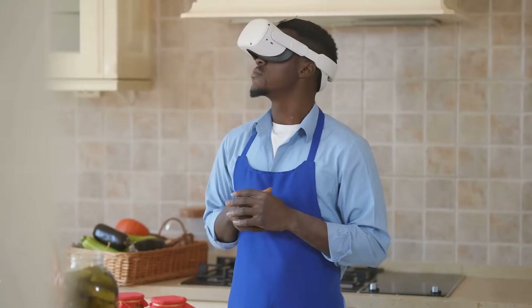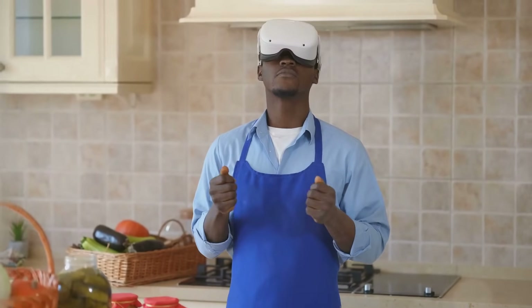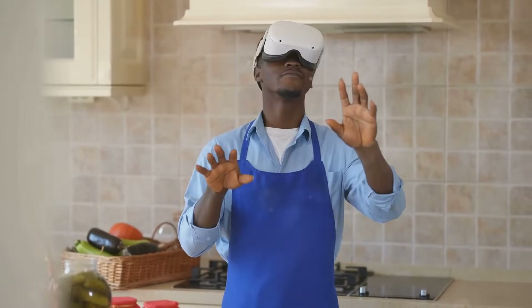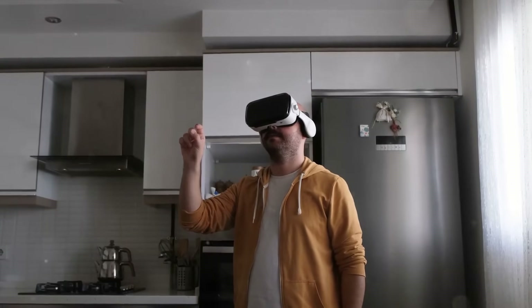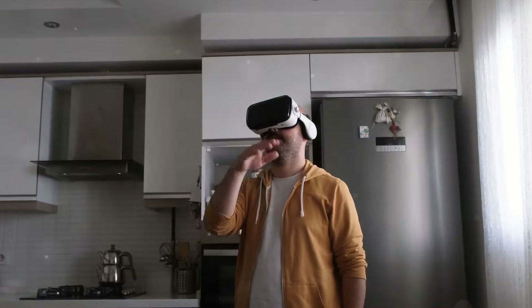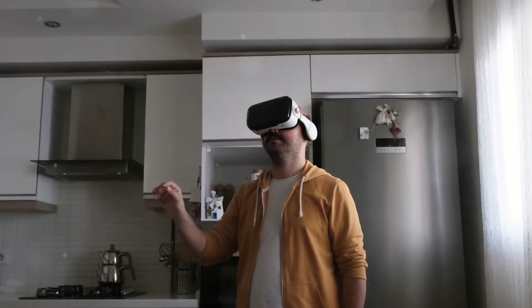With a VR or AR device, we could potentially have access to our favorite apps, games, and communication tools in a hands-free, visually engaging manner. Imagine walking through a virtual art gallery with your friends from different corners of the world, or overlaying a cooking tutorial onto your kitchen countertop. These experiences could potentially offer a level of interaction and immersion that smartphones can't match.